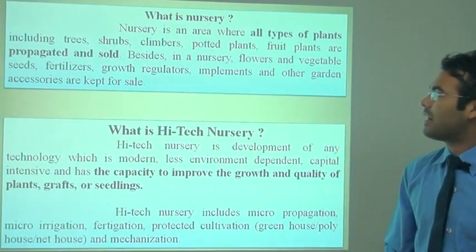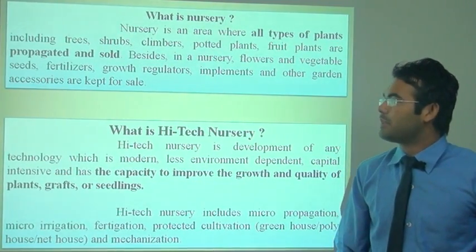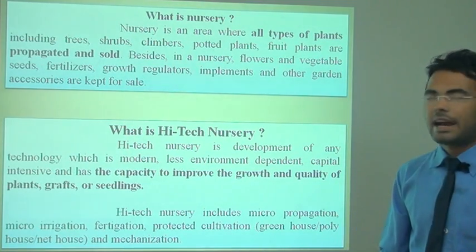Besides that, in the nursery, flowers and vegetable seeds, fertilizer, plant growth regulators, and implements are kept for sale. And what is the high-tech nursery?